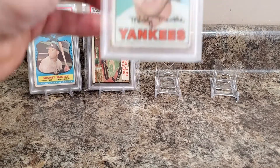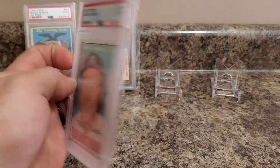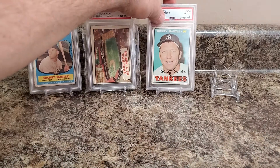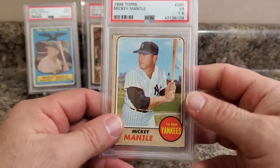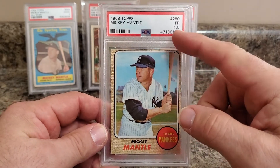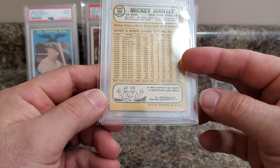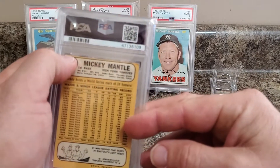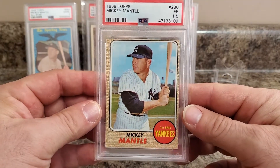This one I won on eBay as well — a 67 Mantle. Awesome looking card. And this one I already have a couple of because I completed the 68 set, but I came across it and got it cheap. I know it's miscut or off-centered. How it's a 1.5 I don't know. Looks like we got a little bit of a corner there folded back just a touch, but you knock it down 8.5 points for that.